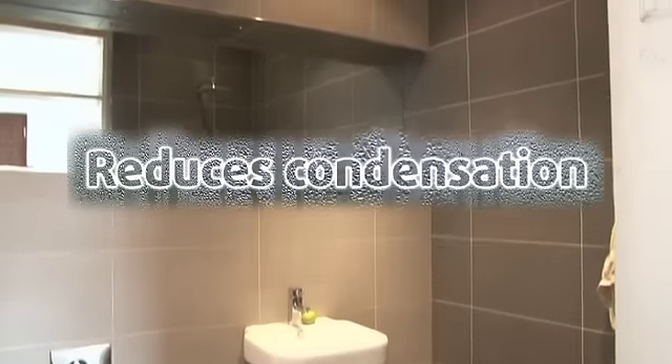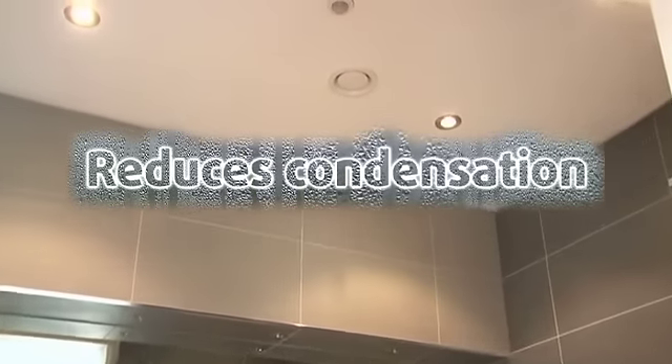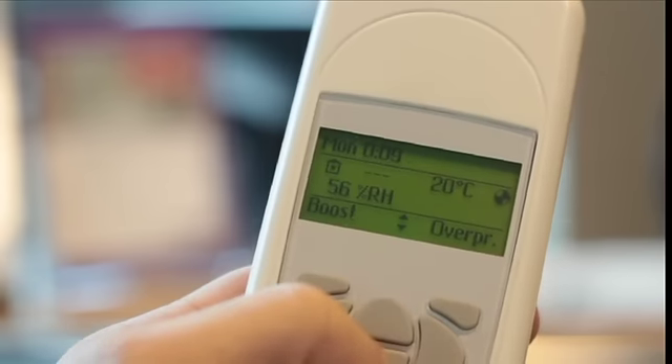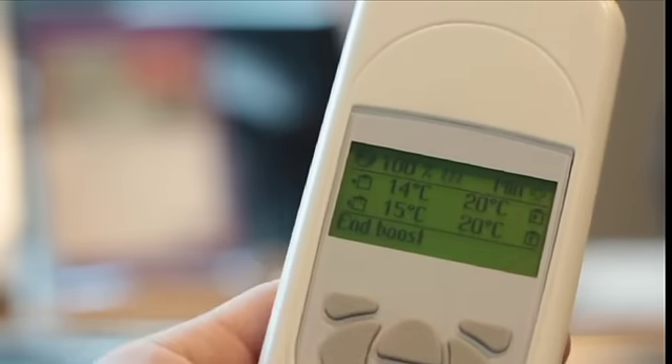Surface condensation is reduced and mould and mildew growth are eliminated throughout the home. Our systems also offer temperature control, providing warm air in winter and cool air in summer.